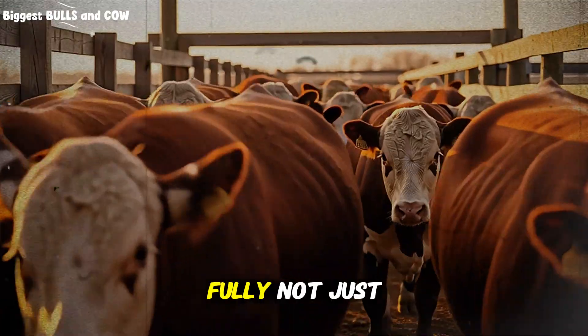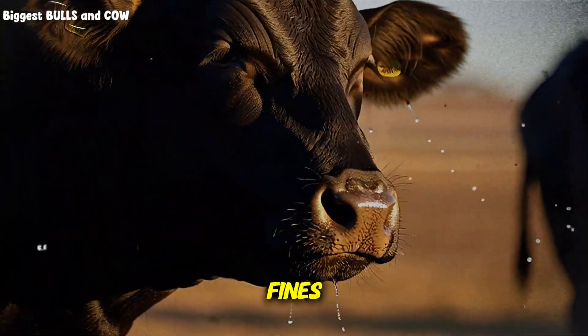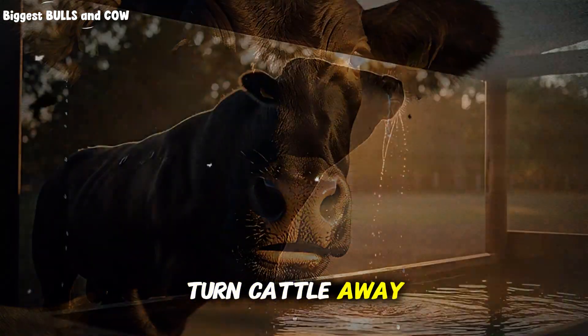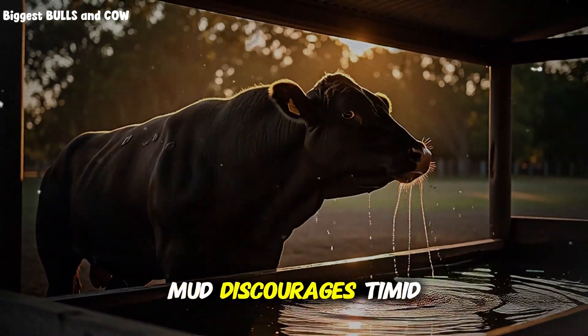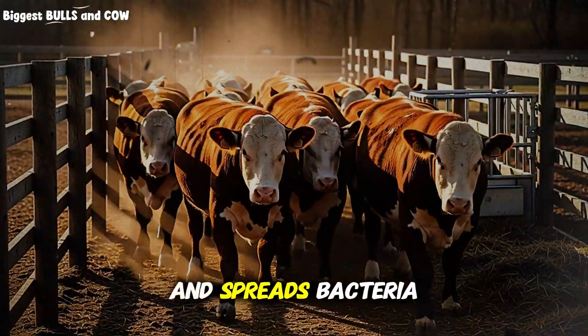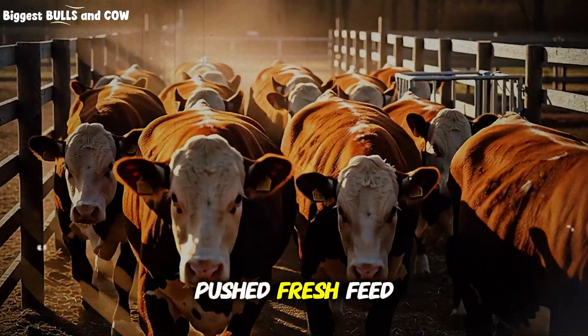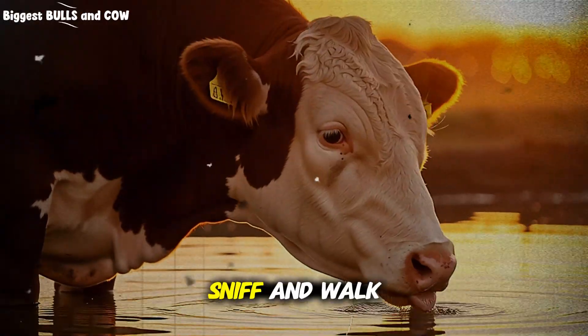Drain and rinse fully — not just a quick splash on top. Sediment, feed fines, and manure carry off-flavors that turn cattle away. Keep the pad around the trough dry and level. Have you ever pushed fresh feed, then watched cattle hesitate at the water, sniff, and walk away?